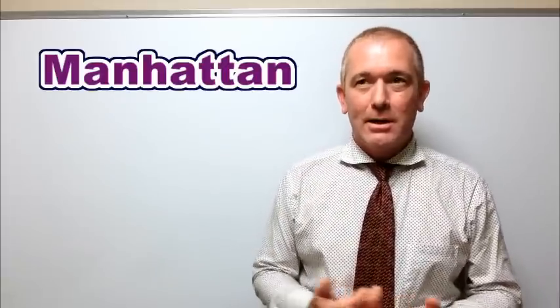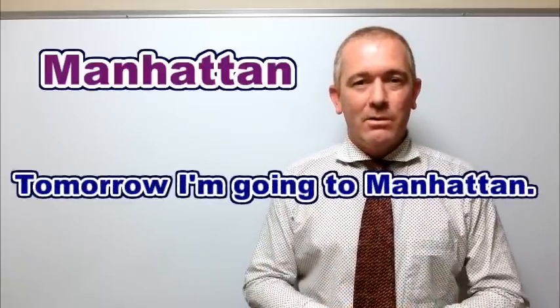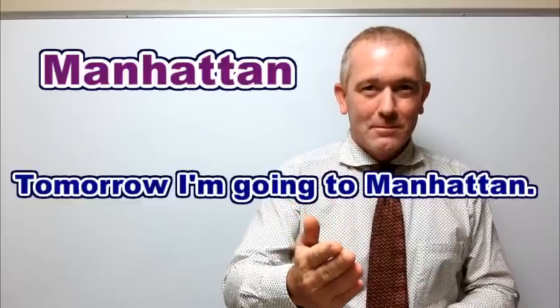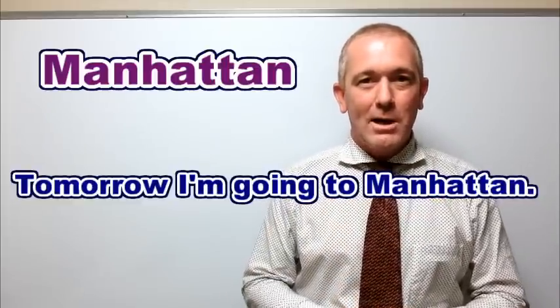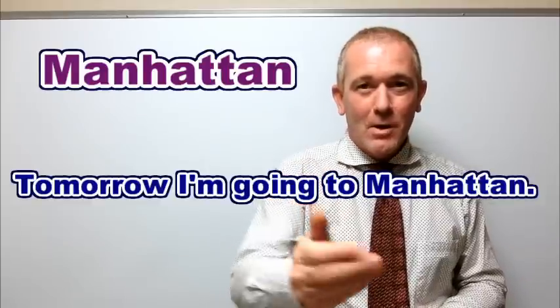Let's try it in a sentence: Tomorrow I'm going to Manhattan. Manhattan.